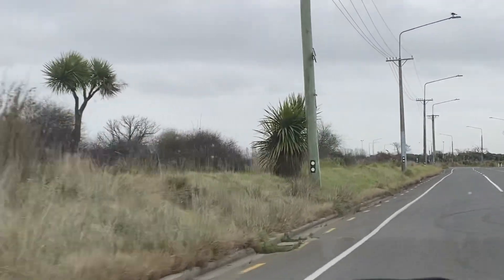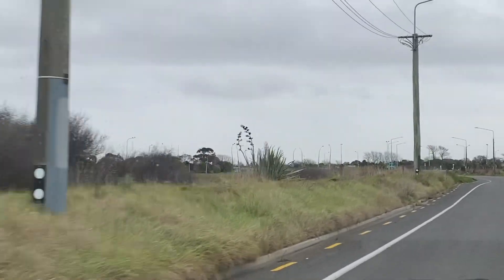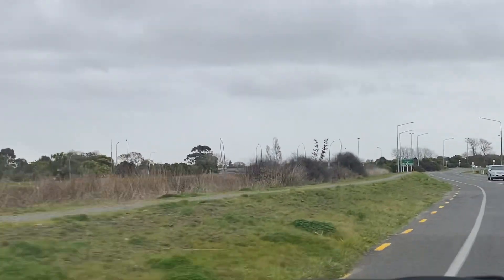Then we get up to here which has not been mowed at all. I've requested this be done several times in the last few years. When we get up to here it's not too bad looking.